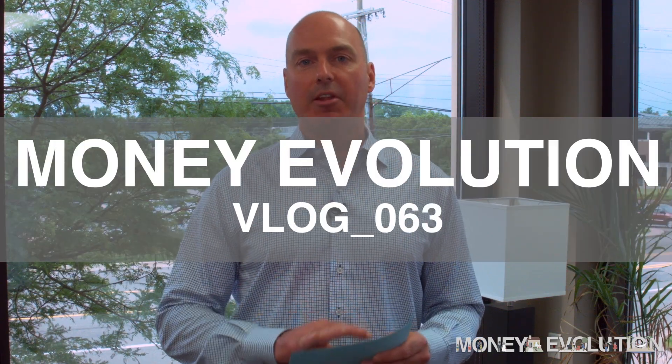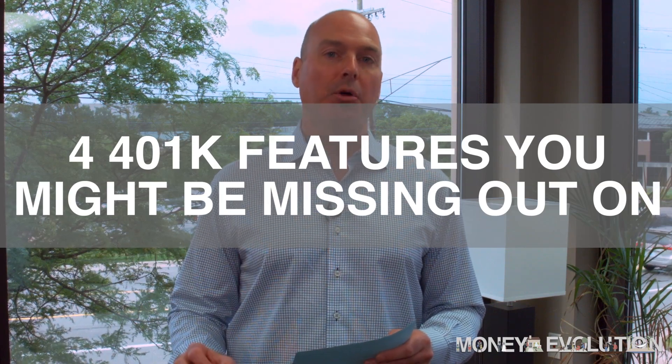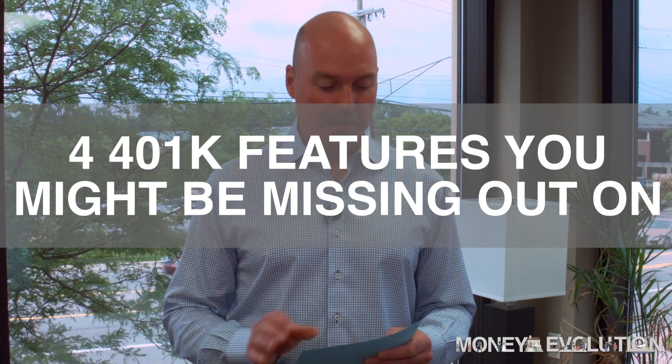Hey everyone, Bill Lethman here for MoneyEvolution.com. In today's video blog, I'm going to be talking about four 401k features that could be part of your plan that you might be missing out on.